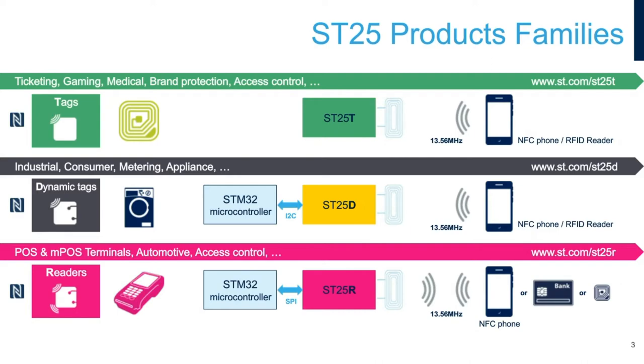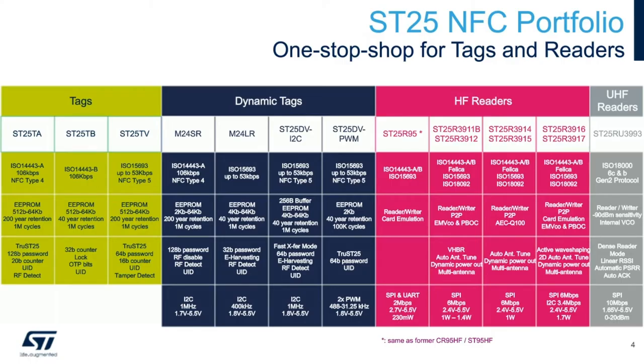Here is a more complete view of our SD25 NFC portfolio. ST is a one-stop shop for tags and readers. Looking at the tag ICs, we produce the SD25TA and SD25TB. The SD25TA is ISO 14443A, tag type 4, and the SD25TB is ISO 15693, tag type 5.